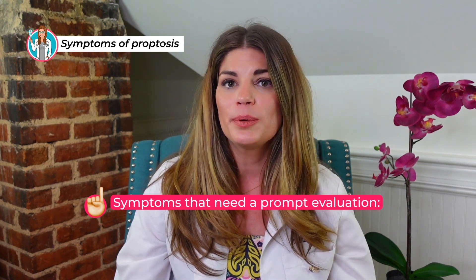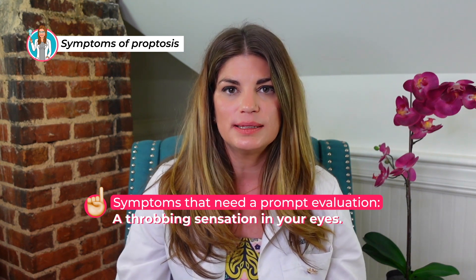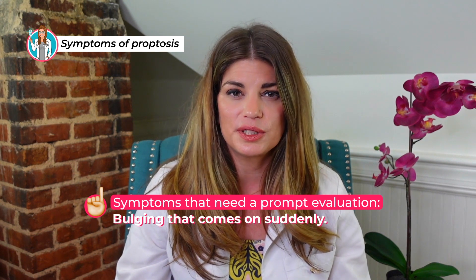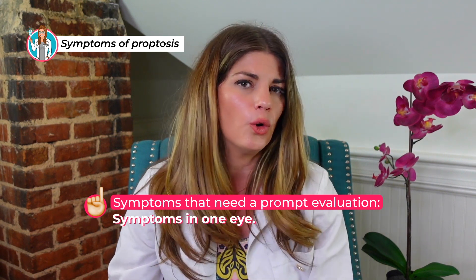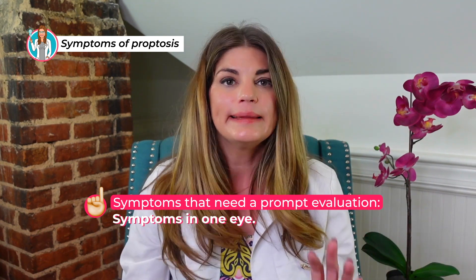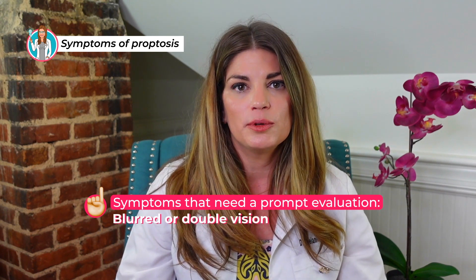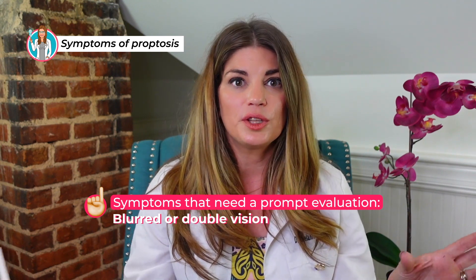Some symptoms of proptosis require a prompt evaluation from a healthcare provider — including a throbbing sensation in your eyes, bulging that comes on suddenly instead of slowly, pain or redness in one or both eyes, or symptoms in one eye only. Typically thyroid eye disease happens in both eyes, so sudden proptosis in one eye should be looked at right away. Blurred or double vision is another urgent sign, as it may indicate compression on the optic nerve or muscles. Also concerning: a crepitus or crinkly feeling around your eyes, or a whooshing sound you hear with the proptosis.